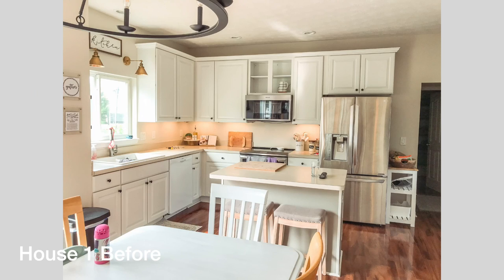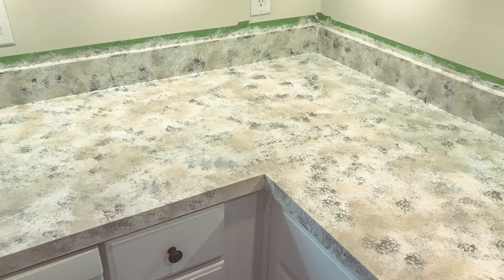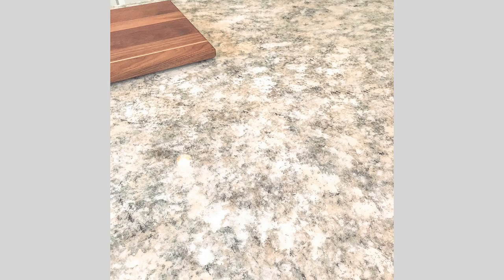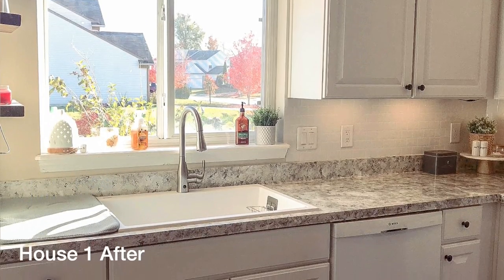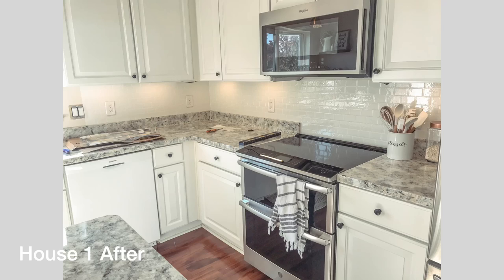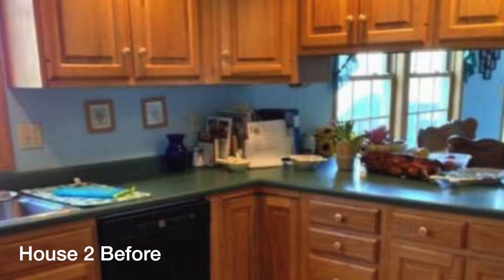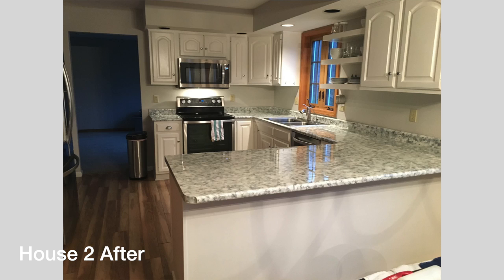I have painted the countertops in two of my homes now. My current countertop is a green laminate from the 90s. I've had another house where I had the exact same counters and I painted them. This was a fairly simple process, a little time consuming, but definitely doable. I just used acrylic paint from Hobby Lobby, layering it on and giving it some texture to make it look like a granite countertop.